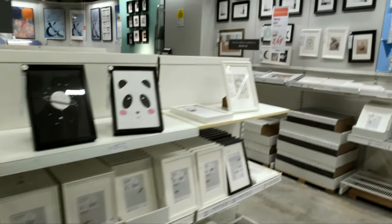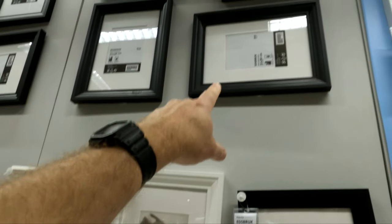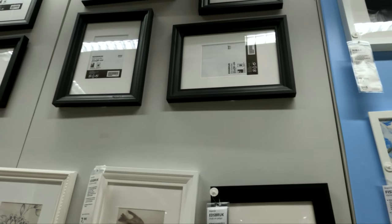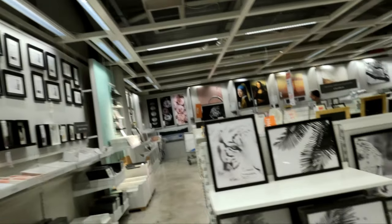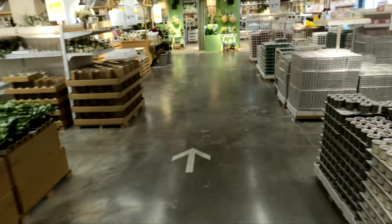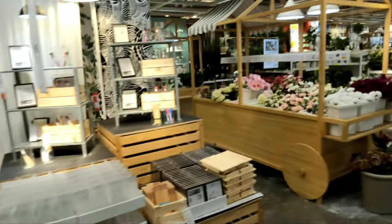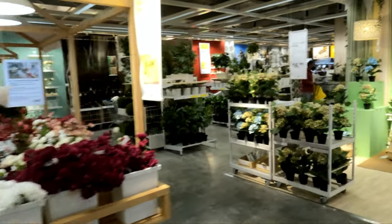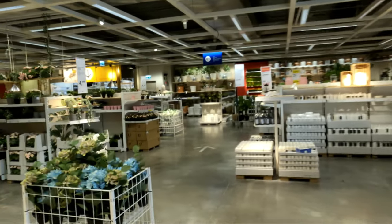I quite like this one - this is one of my favorites right here. It sort of invokes deep emotion in me. And here we're going into the gardening section - it smells beautiful, a floral bouquet aroma. This is the land of the air freshener.